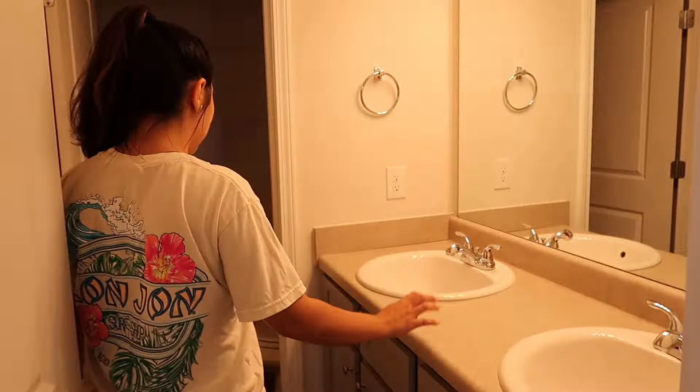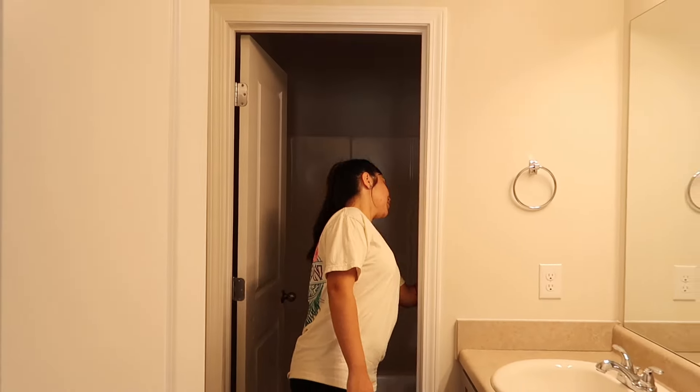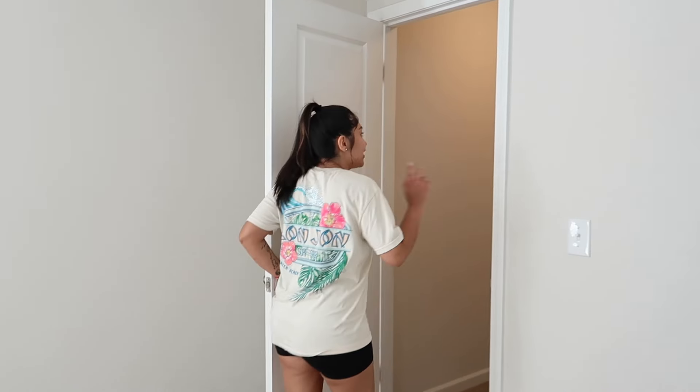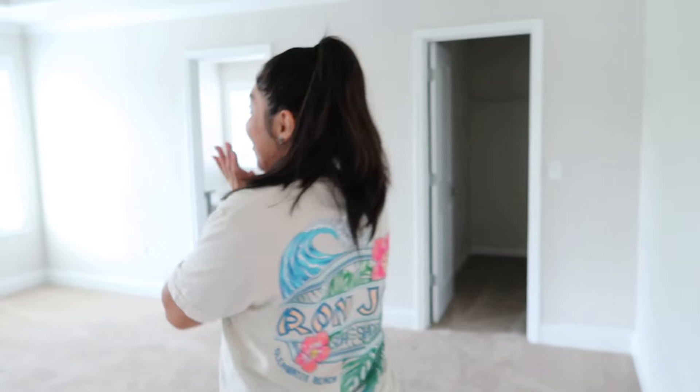And then this is the restroom. I like how it's like separate — somebody can be in the restroom and then you can still be brushing your teeth and getting ready in the other area. So I like that. And then this is another room — this closet is bigger than the last room. The views! And then this is our room. I'm going to show you guys the room and tell you why we like this house. Come on in!